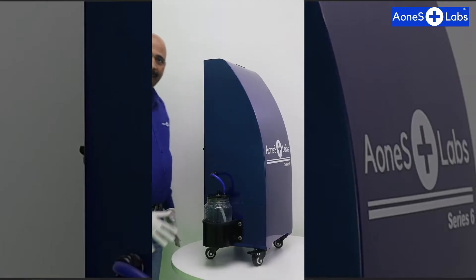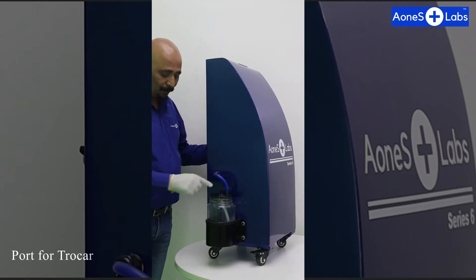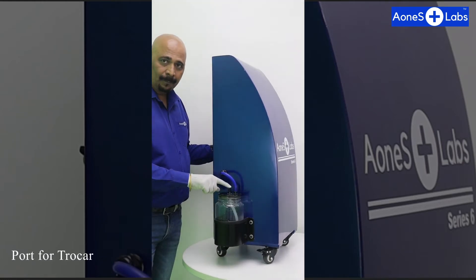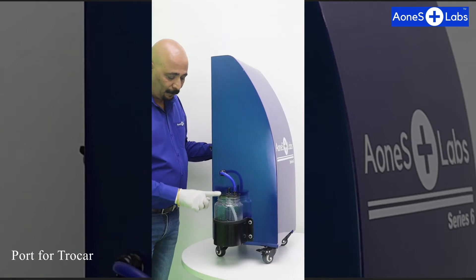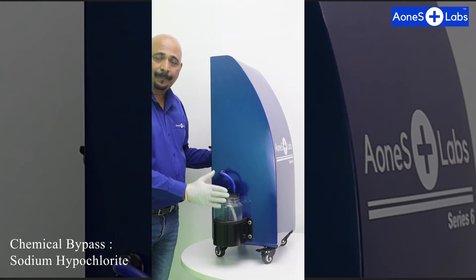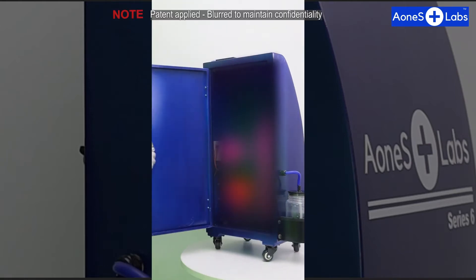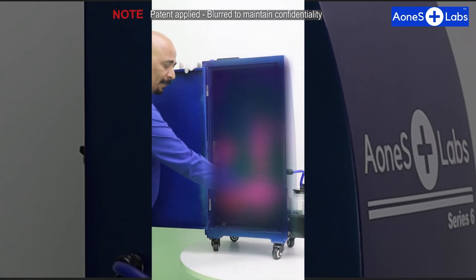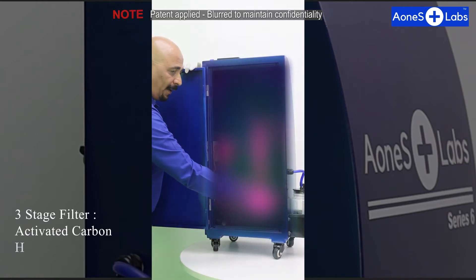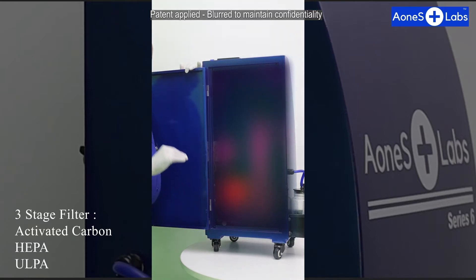Let's take an example of a laparoscopic surgery. The trocar coming out from the patient is connected here, and the gas completely flows through this bottle which is filled with sodium hypochlorite - this is the start of the disinfection process. The next step is that the smoke passes through this chamber, which consists of a three-layer filter containing carbon particles, HEPA, and an alpha layer.